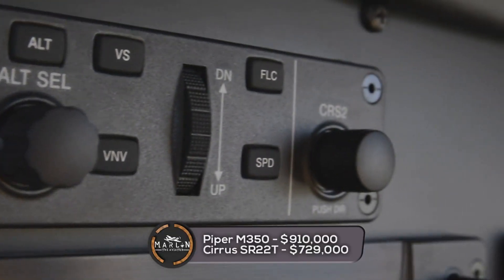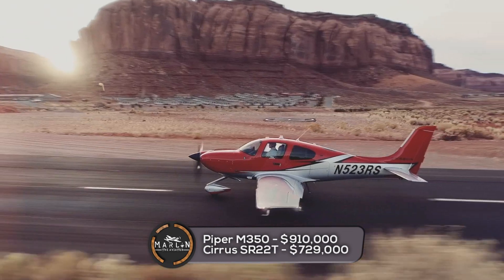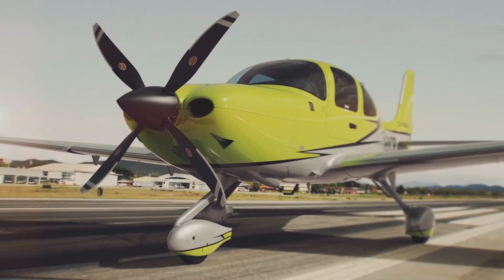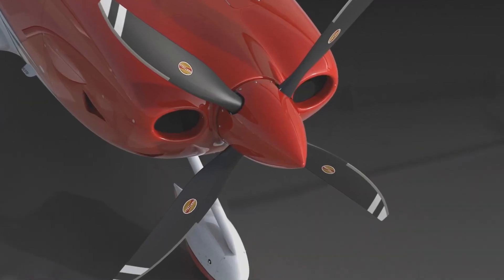Now let's check the price of these aircraft. The Piper M350 has a base price of $910,000 US dollars. The Cirrus SR-22T has a price of about $729,000 US dollars. Now let's look at operating costs based on five dollars per gallon for fuel and 450 annual owner-operated hours, along with some fixed and variable costs.